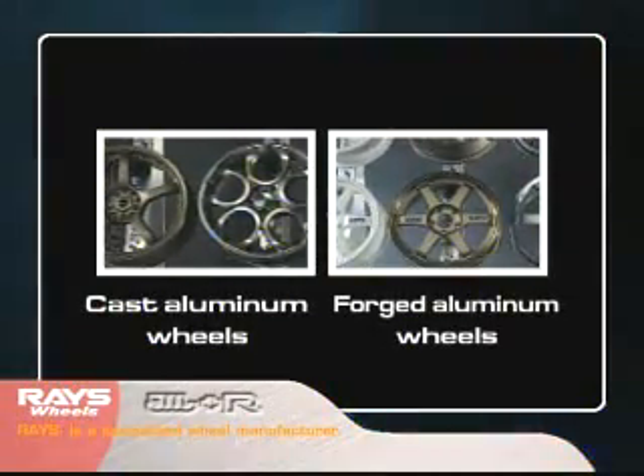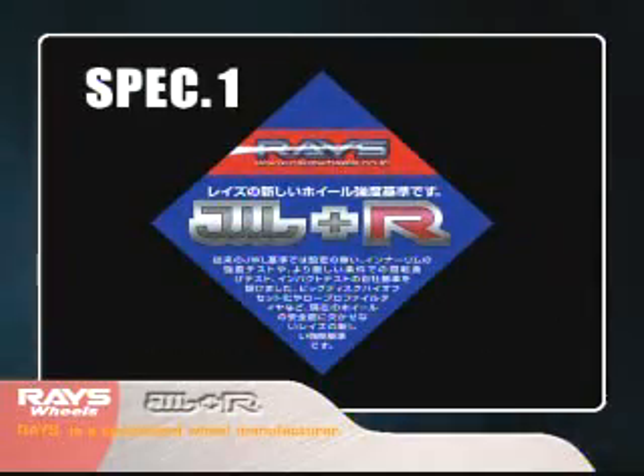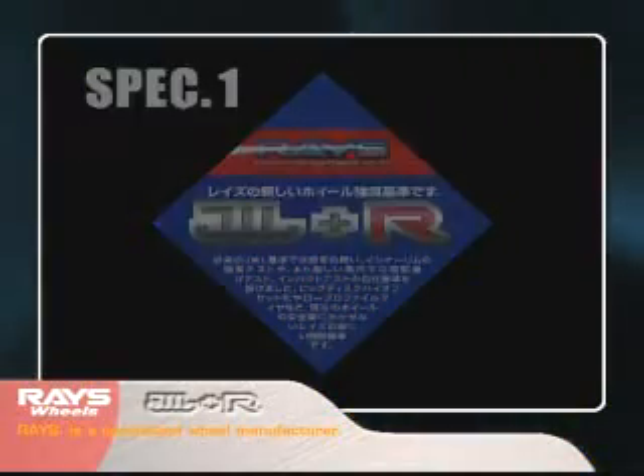Rays specifies multiple standard values — Spec 1 and 2 — which correspond to the characteristics of cast and forged aluminum wheels.